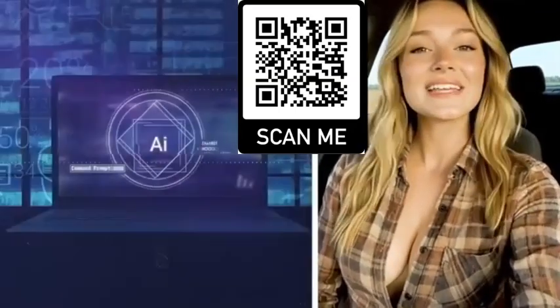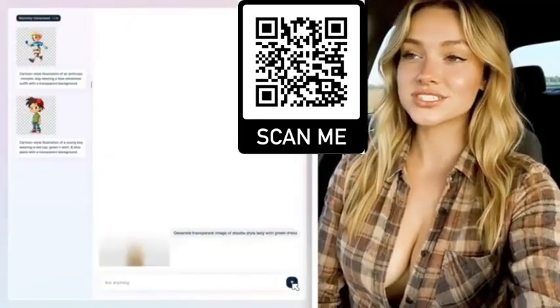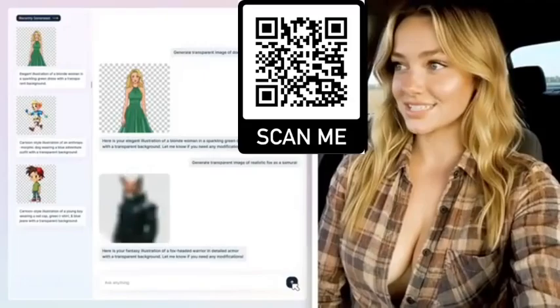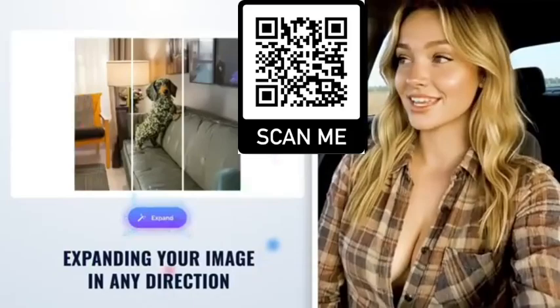Super easy. And yes, it even comes with its own AI-powered canvas editor that lets you do insanely cool stuff: creating transparent images in a single click, adding new objects to your photos seamlessly, expanding your image in any direction. It just works.